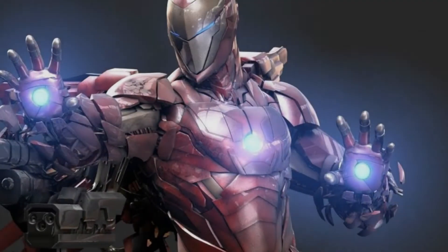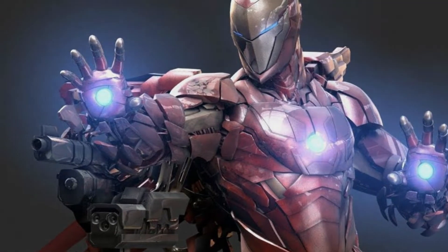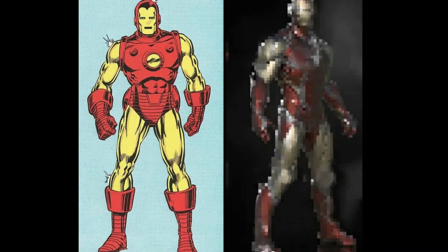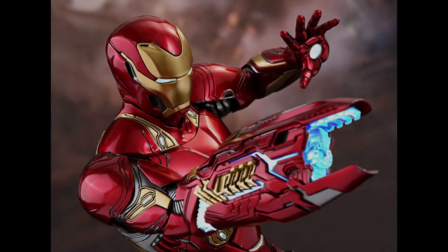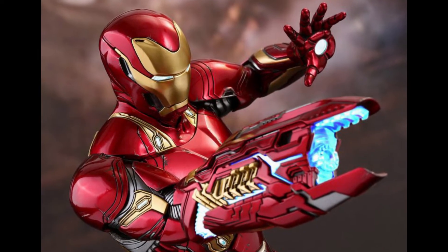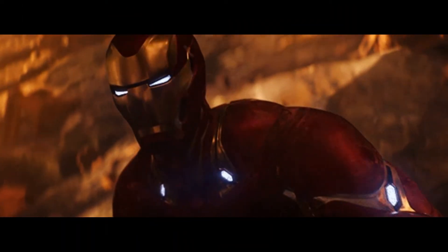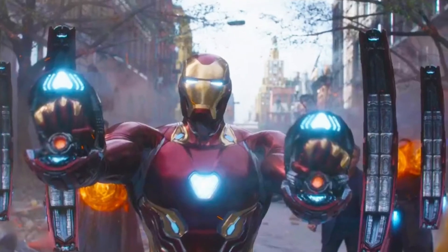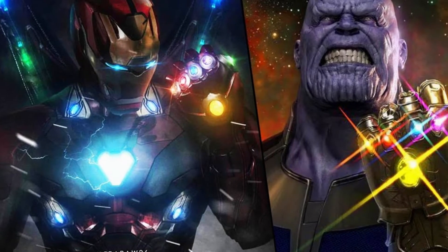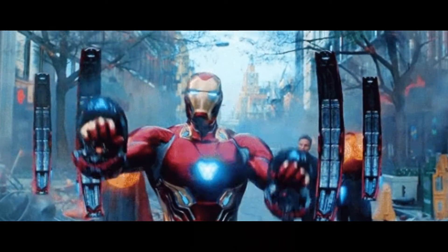Before I dive into why I think this is very plausible, let's state the facts. We do know that the Mark 85 armor looks very reminiscent to the classic red and gold armor we've seen from the comic books. The Russo brothers have also stated that the nanotechnology used for Iron Man's Mark 50 armor is the peak of Tony Stark's innovation. In other words, the suits will not get any more complex than that. So the better question to ask is, how can Iron Man's Mark 85 armor get any better than the Mark 50 since there will be no more complexities to it? This leads me to thinking that the only upgrade that can be added to the Mark 85 is its composition, which I believe could very well be composed of Vibranium.